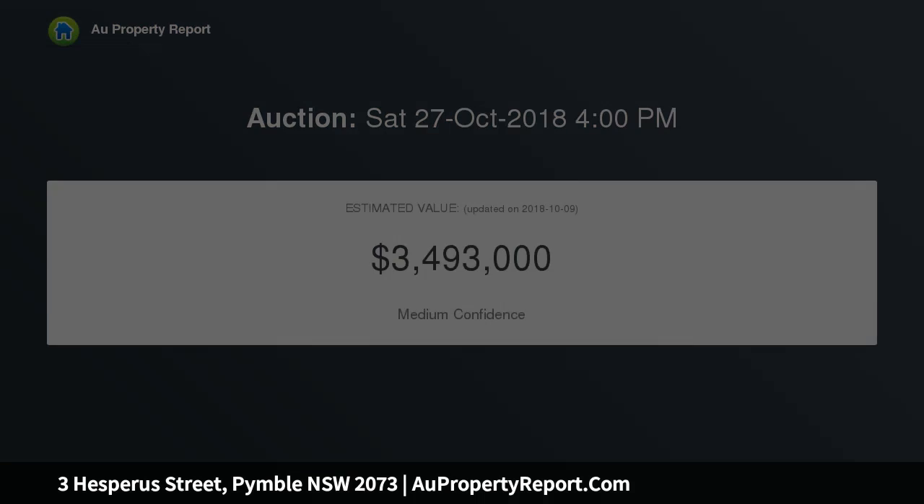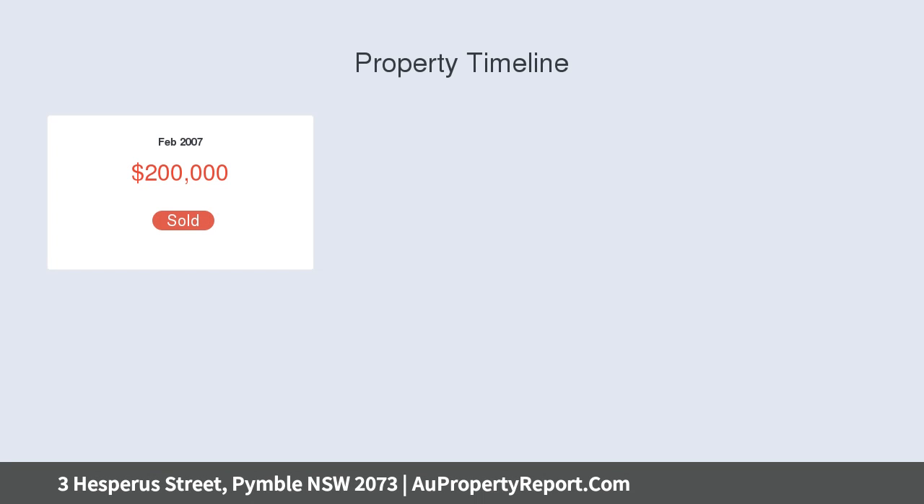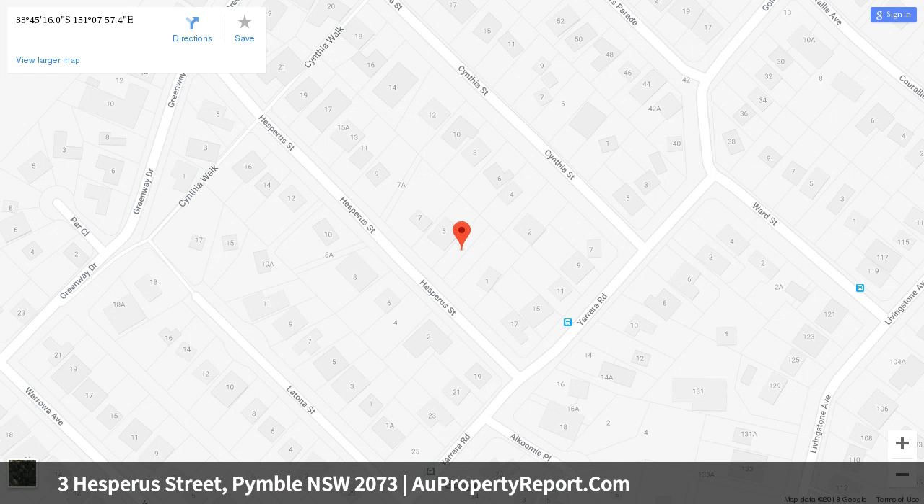This home with perfect north to rear aspect offers the ultimate in indoor-outdoor living, with a generous free-flowing, functional floor plan conducive for modern family living.